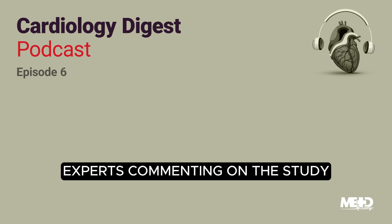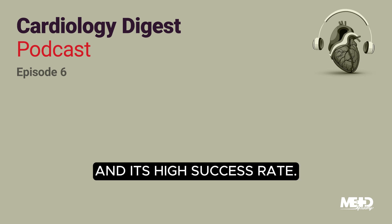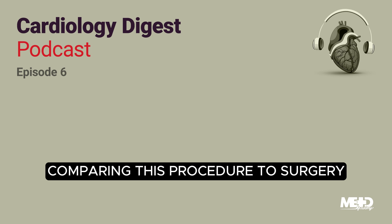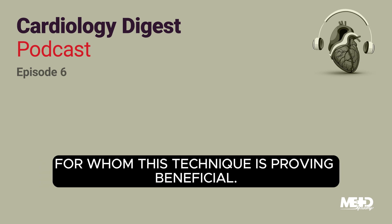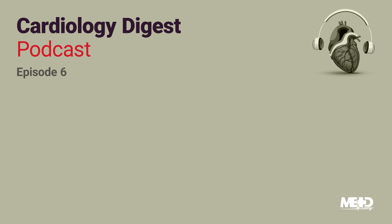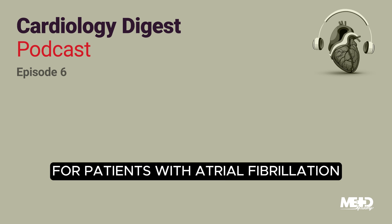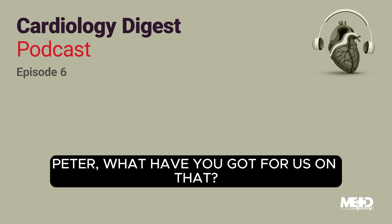Experts commenting on the study emphasized the excellent safety profile of this procedure and its high success rate. They also highlighted the need for ongoing trials comparing this procedure to surgery, especially given the broadening scope of patients for whom this technique is proving beneficial. Now let's shift gears and talk about a safe and practical approach to anticoagulant management for patients with atrial fibrillation who need to undergo endoscopy. Peter, what have you got for us on that?